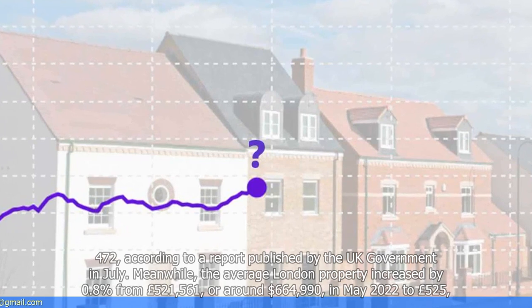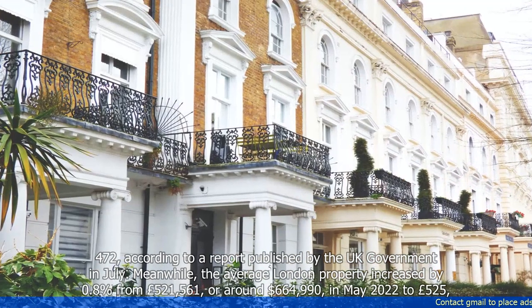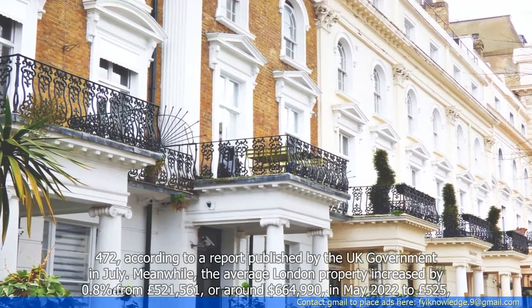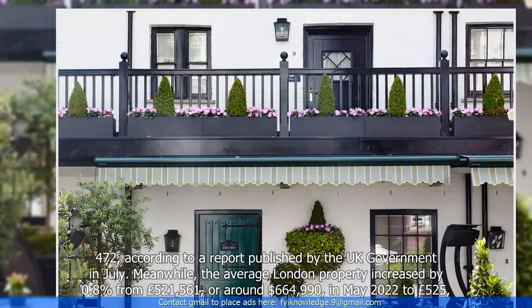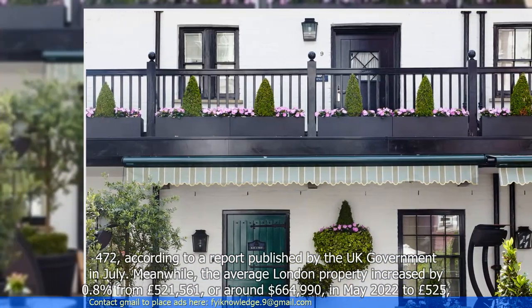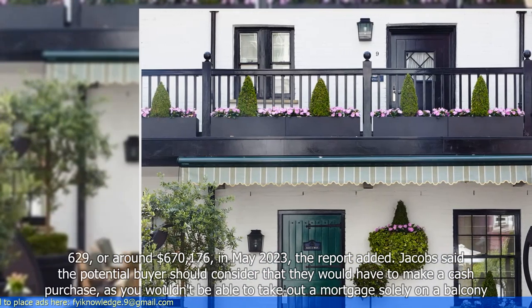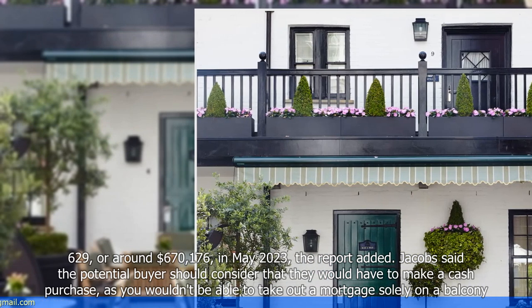Meanwhile, the average London property increased by 0.8%, from £521,561, or around $664,990, in May 2022, to £525,629, or around $670,176, in May 2023, the report added.